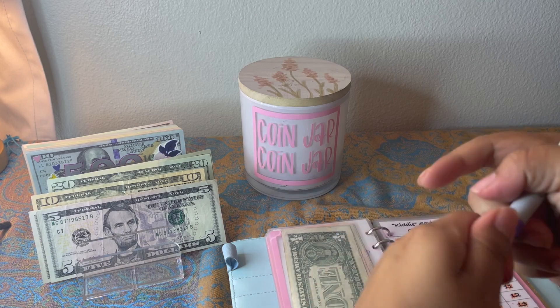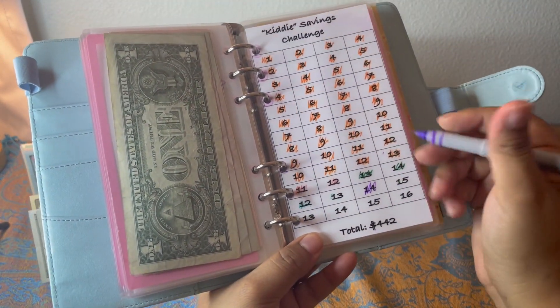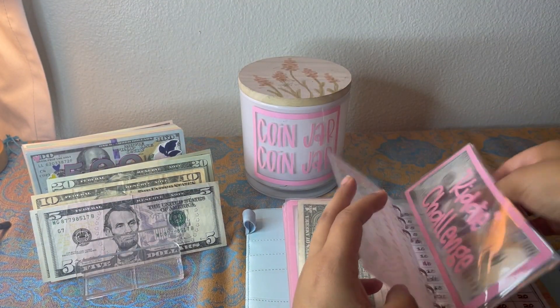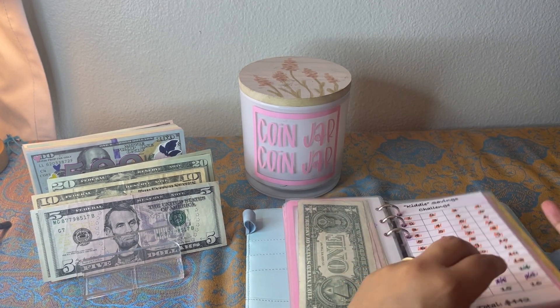The kitty challenge — we're almost done with that as well. Today I'm going to do 29, which is the $14 and the $15. Hopefully I have one dollar in there — shoot, I don't. Let me make some change first and we'll come back to that.